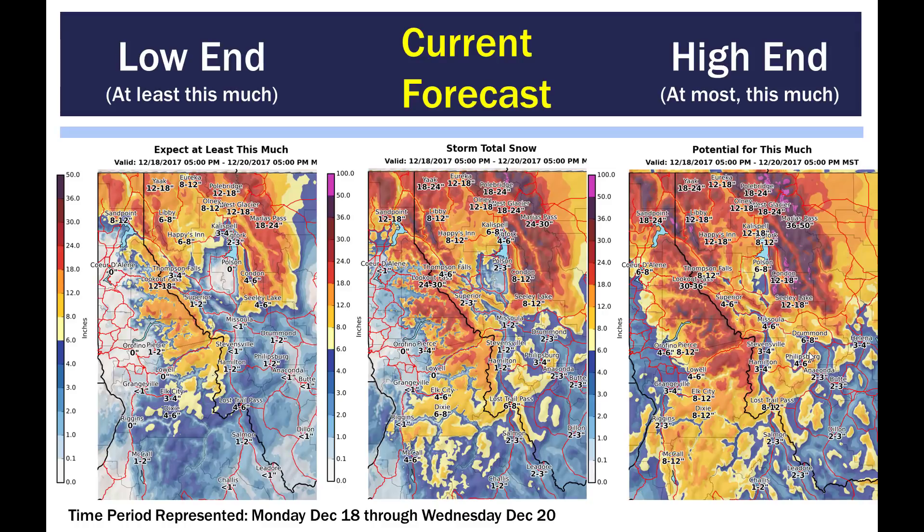This graphic shows our forecast in the middle. On the left-hand side is the snowfall amounts that at least this much will fall. On the rightmost graphic, at the most, this is how much snow will fall. Our forecast is in the middle, and this basically shows uncertainty within the models. Since this is a living, breathing system through the week, the moisture amounts, temperatures, and timing are going to vary a little bit. We've shown you what we're going for in our forecast from today through Wednesday. On the low end, we'll at least get that much; on the high end, that's the worst-case scenario.